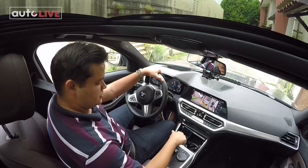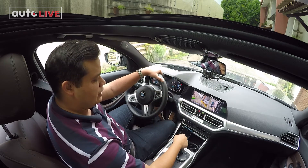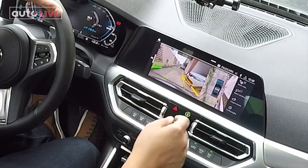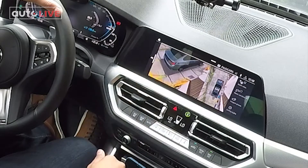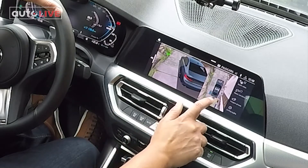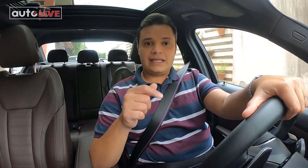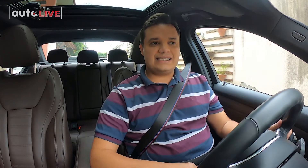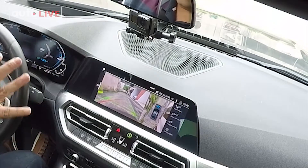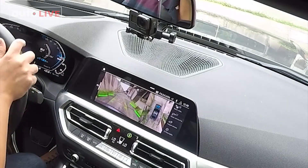Vou começar a sair aqui da minha garagem. Com a câmera na ré, você tem essa visão que parece que a gente está vendo de um drone, vendo por cima o carro realmente aqui. A gente consegue ver os quatro lados do carro — atrás, na frente. Detalhe: eu posso escolher, por exemplo, se eu quero ver do lado direito, ele me mostra esse ângulo. Do lado esquerdo também, a traseira, a dianteira. Outro detalhe interessante: não são só as guias que se mexem. A partir do momento que você gira o volante, você consegue ver que a câmera da frente também procura para onde você está indo. Isso oferece muito mais comodidade na hora da direção.